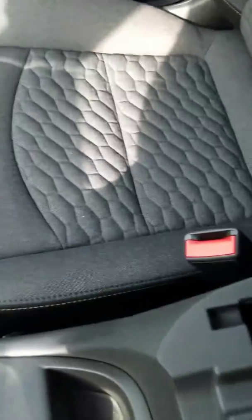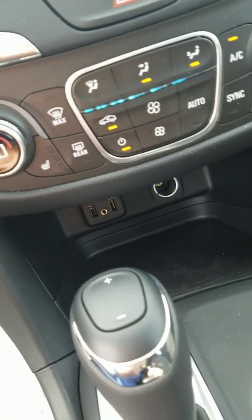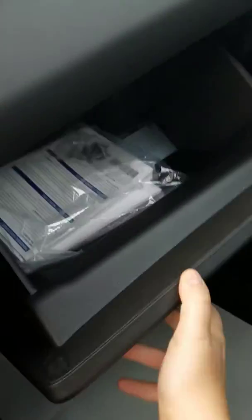You have two cupholders and a generous-size center console. There are two charging-only USB ports in here, as well as two additional charging USB ports, an aux cord, and a 12-volt outlet. In your glove box you have the owner's manual, of course.